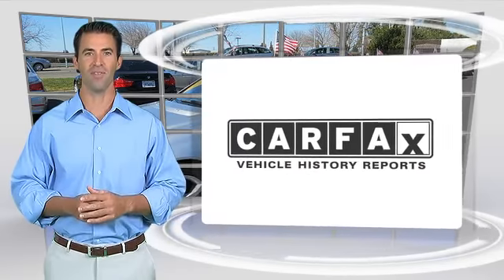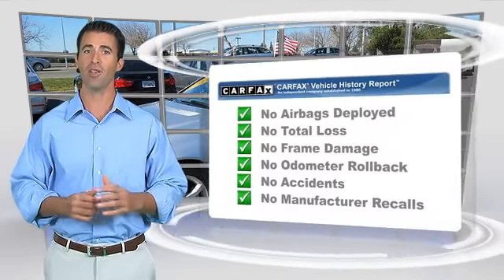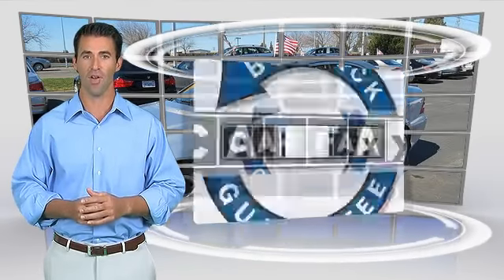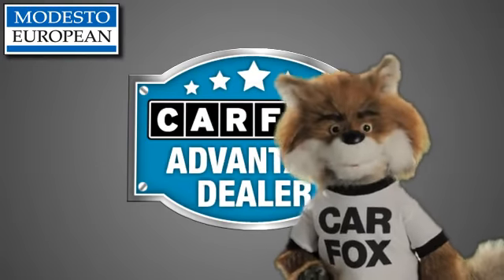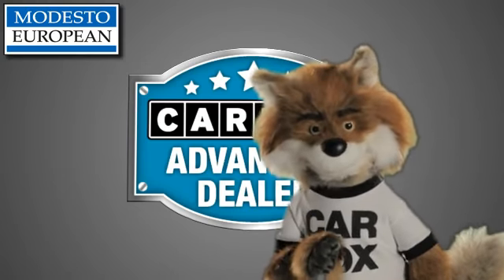Here's another high-quality vehicle with the Carfax Vehicle History Report. Be sure to find a complimentary copy of this report online or contact the dealership. This vehicle qualifies for the Carfax Buy-Back Guarantee. Just say show me the Carfax at Modesto European, a Carfax Advantage dealer.